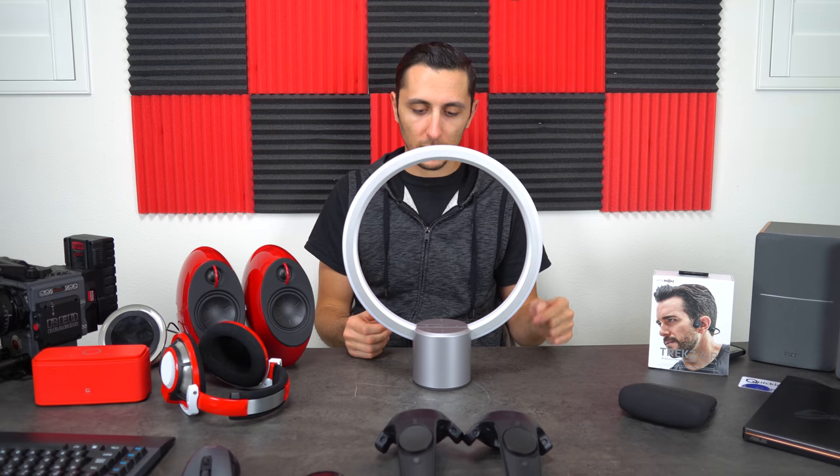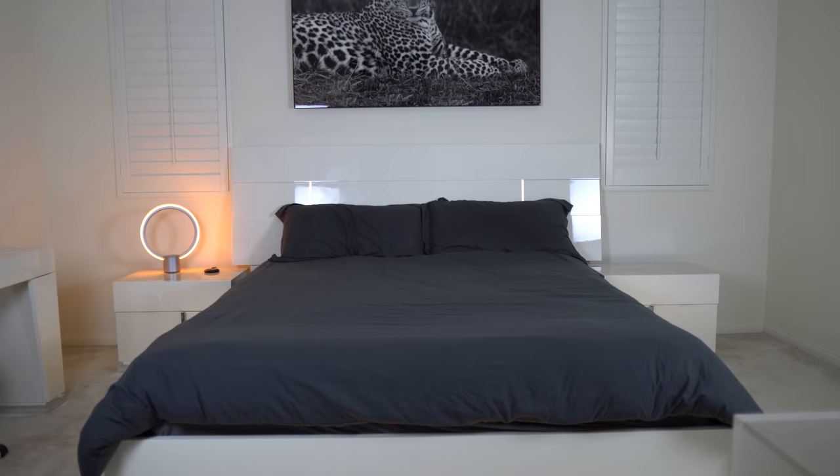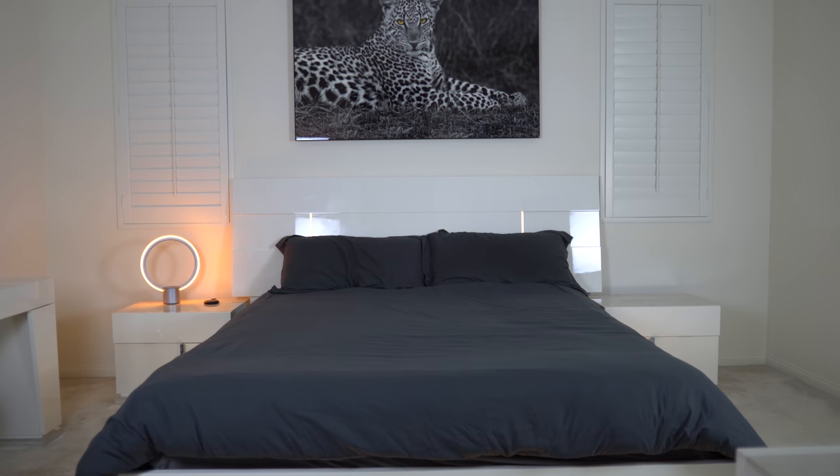Let me test it out — Hey Alexa, what time is it? — 'The time is 10:03 PM.' Hey Alexa, can you set a timer for 10 minutes? — '10 minutes, starting now.' It also has a built-in speaker so you can play music on it. The speaker isn't as good as a Bluetooth speaker or even the Echo, but the fact that it's built into a lamp is pretty badass. I love this thing — I keep it on my nightstand.